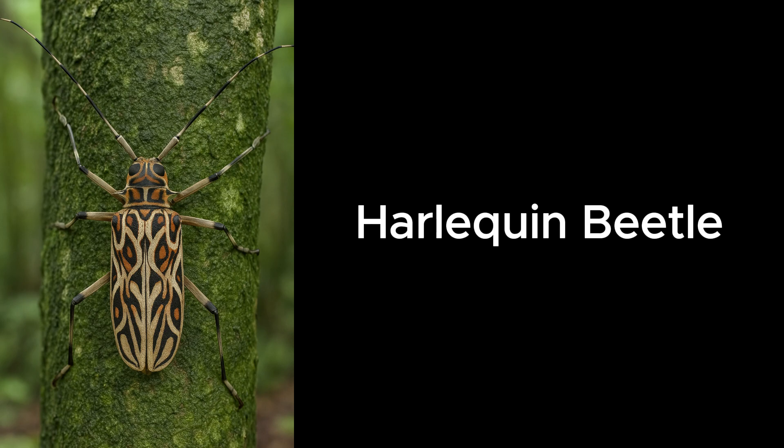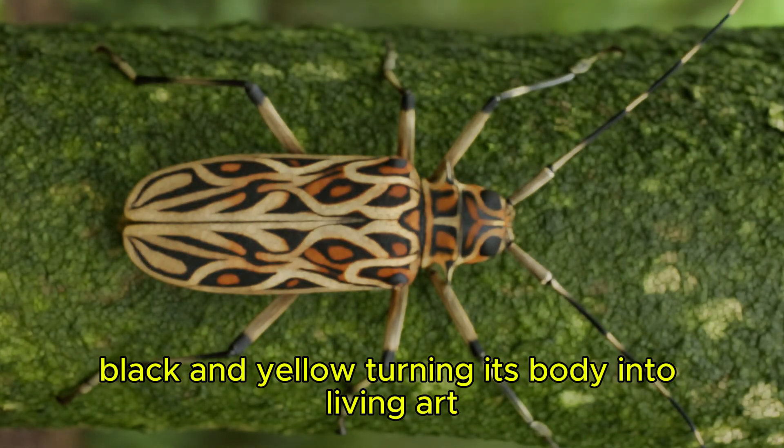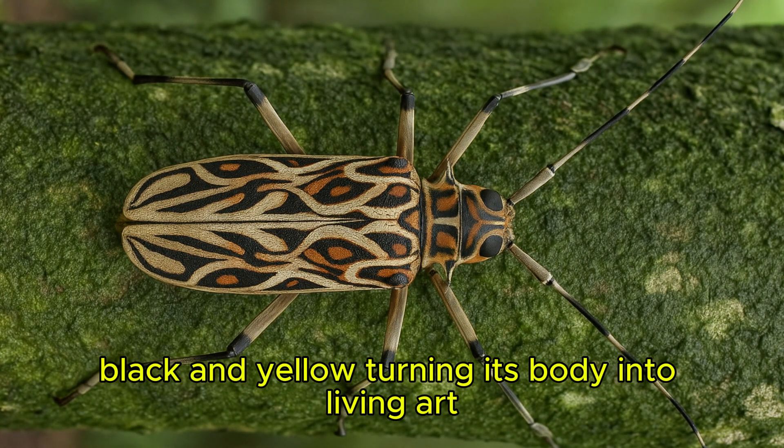Harlequin Beetle. The harlequin beetle shows off dazzling patterns of red, black, and yellow, turning its body into living art.